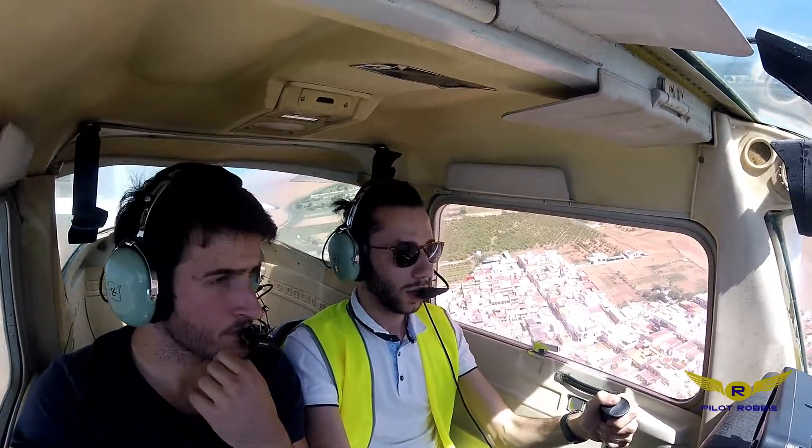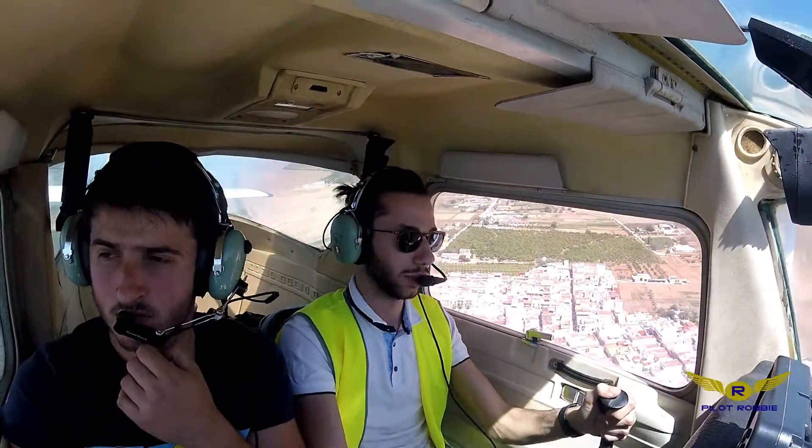Left hand circuit. Clear touch and go, left circuits, zero niner, Echo November Lima.